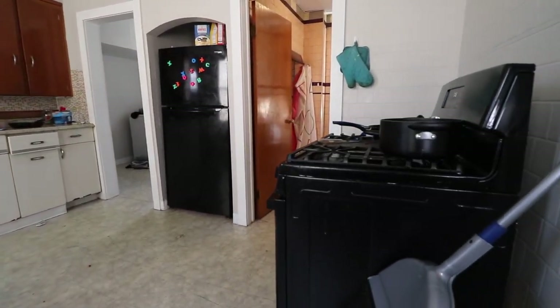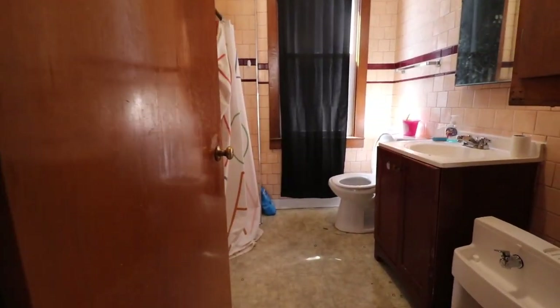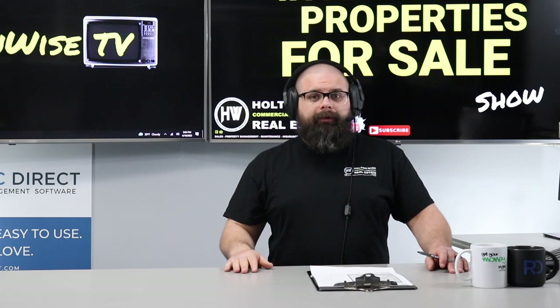We've got a lot of 100-year-old houses. This one is one of them — 100 years plus. This property was built in 1900, making it 122 years old today.